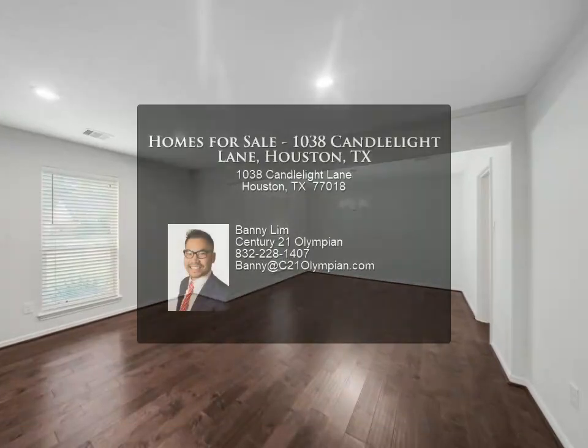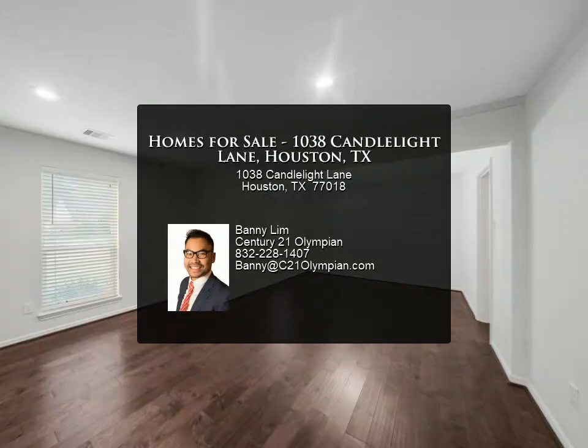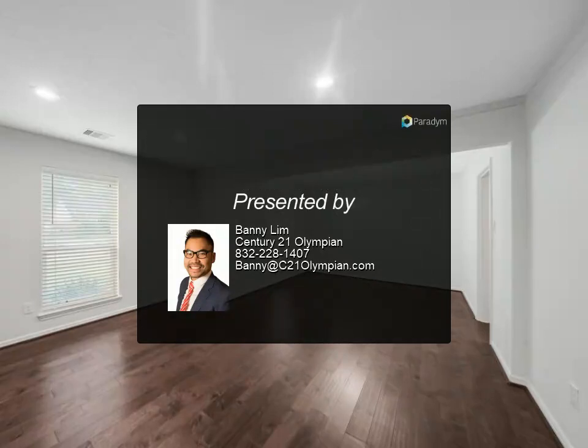The primary suite offers two walk-in closets. The primary bath features double vanities and a gorgeous frameless glass walk-in shower. Don't miss this chance to become a resident in Shepherd Park Plaza.